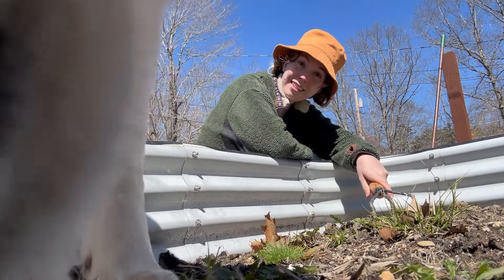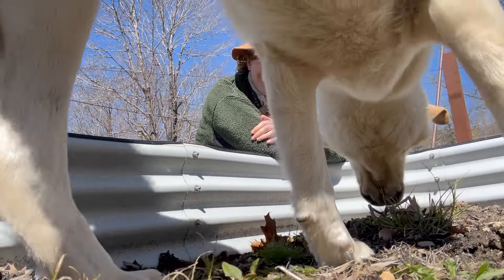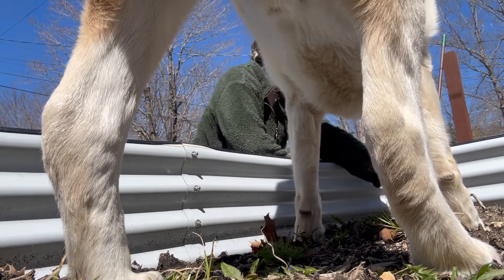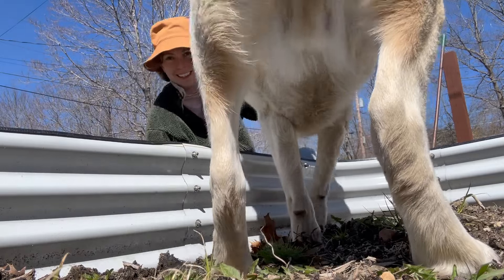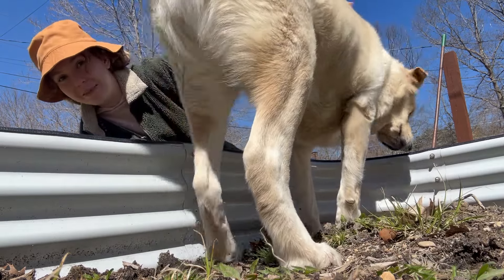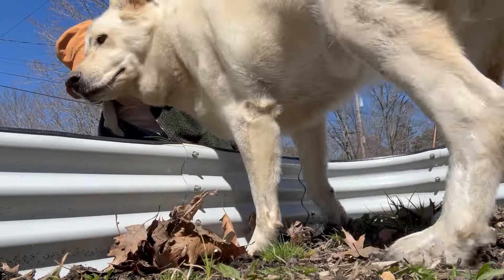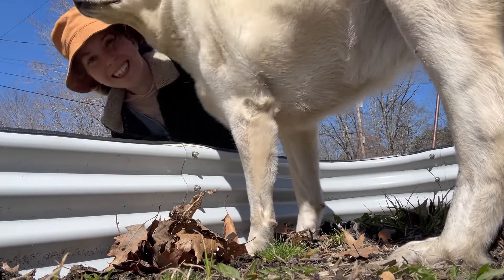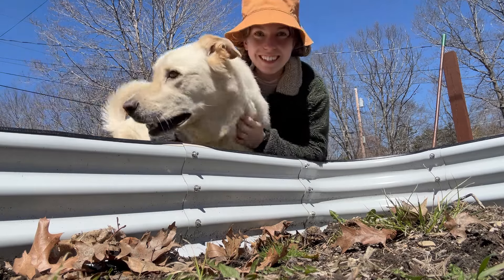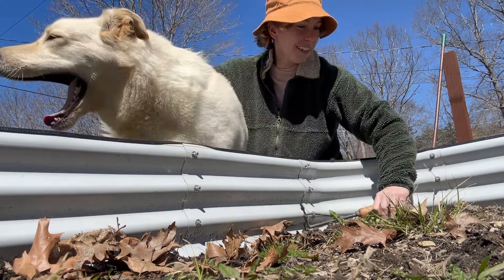Oh, are you going to get in the garden bed? Is that your choice? Oakley likes to sleep and just kind of lay in the garden bed sometimes. I don't know if he just wants attention — he's usually not right up in my business like this.